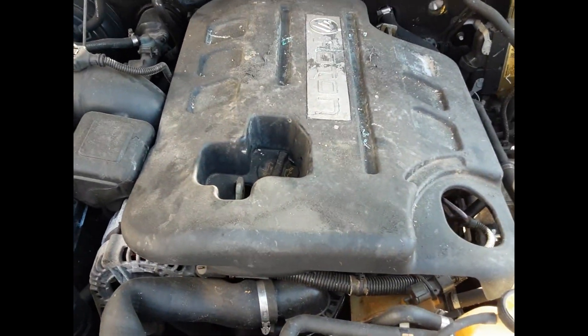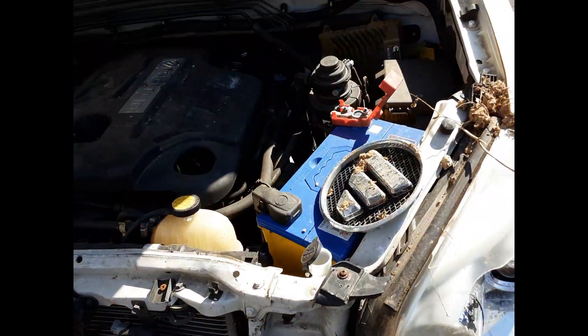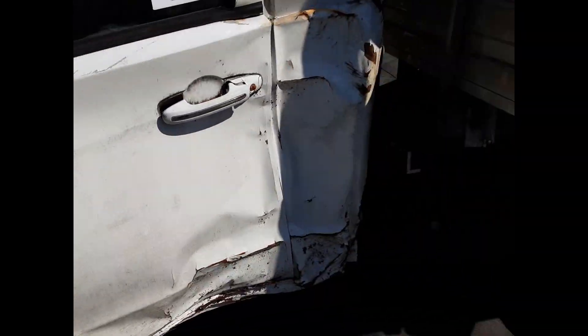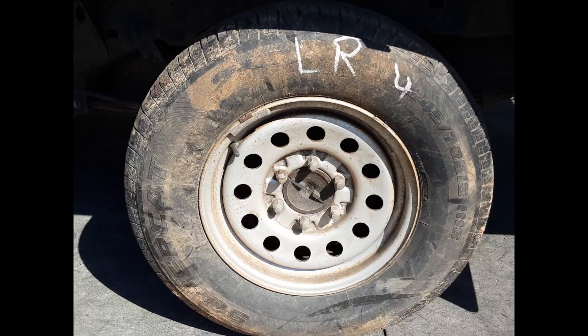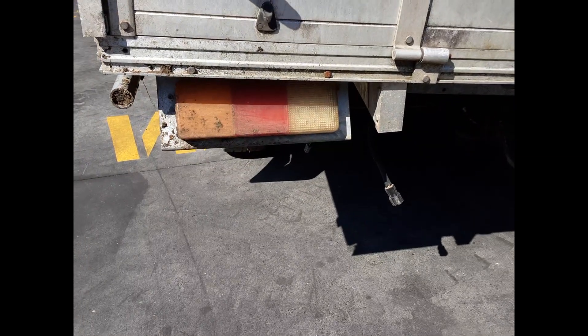Here we have our 2.8 litre four-cylinder turbo diesel engine, left door mirror, left rear wheel with good tyres, 16 inch steel rim, and left hand tail light.